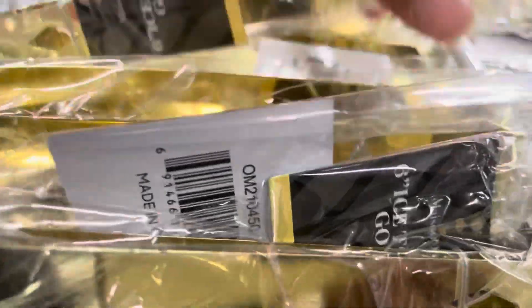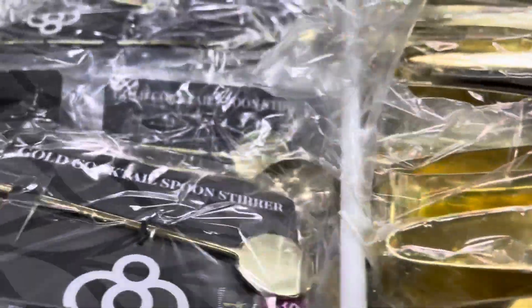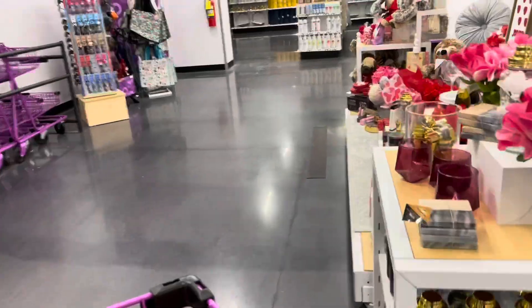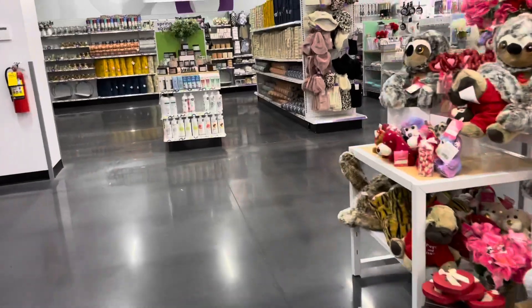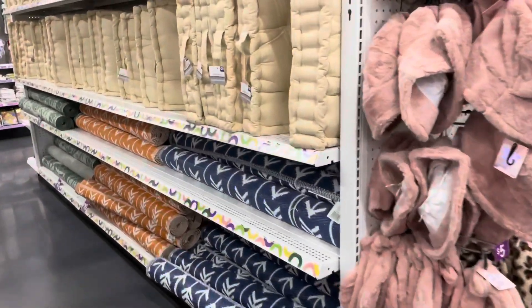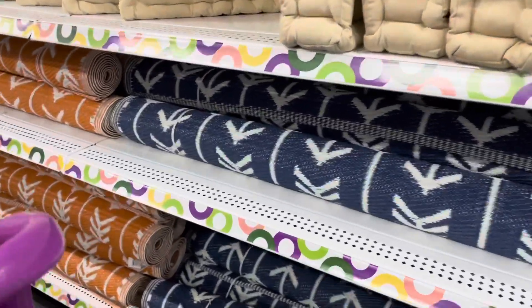I do have a home decor haul video coming up because I did purchase some other things — I'm gonna share that with y'all. So now I'm gonna make my way to the other side of the store, and I see some outdoor accent pieces.